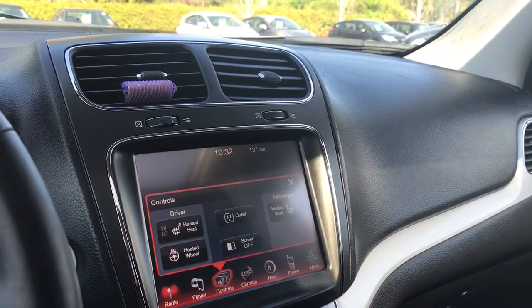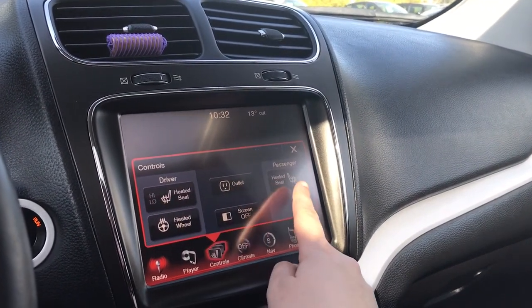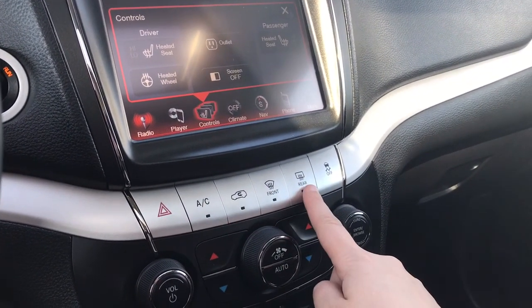You can also click over into controls for settings such as your heated steering wheel and heated seats for both driver and passenger. Below that you have your hazard lights and traction control, as well as dual climate control with AC and front and rear defrost.